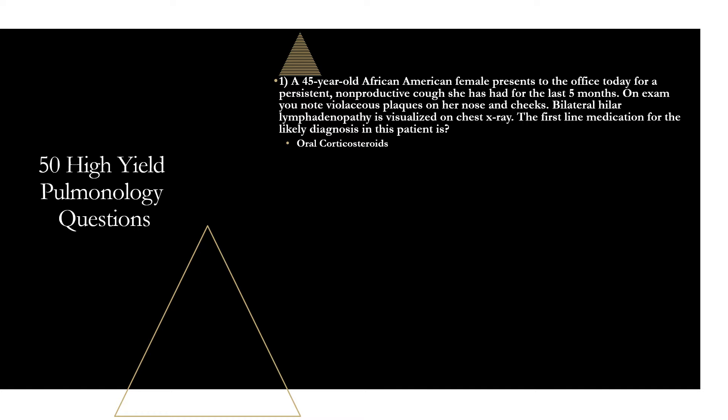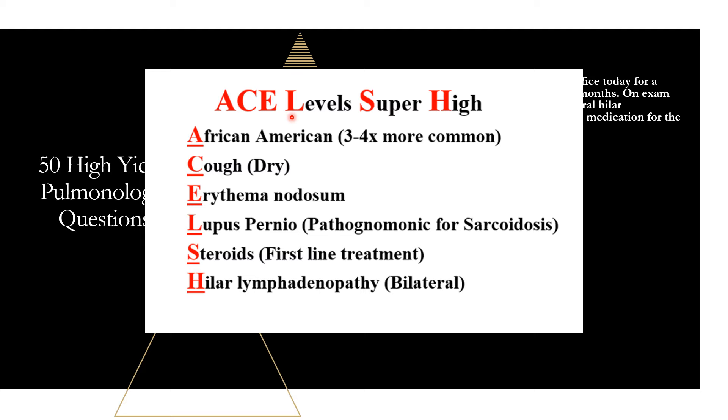A way to remember sarcoidosis: ACE levels are very high. ACE stands for African-American — three to four times more common. C is for cough — pulmonary complaints are the most common clinical manifestations. E stands for erythema nodosum, another dermatologic finding. L is for lupus pernio, pathognomonic for sarcoidosis. S is for steroids, your first-line treatment. H stands for hilar lymphadenopathy, the bilateral hilar lymphadenopathy you'll see in sarcoidosis.